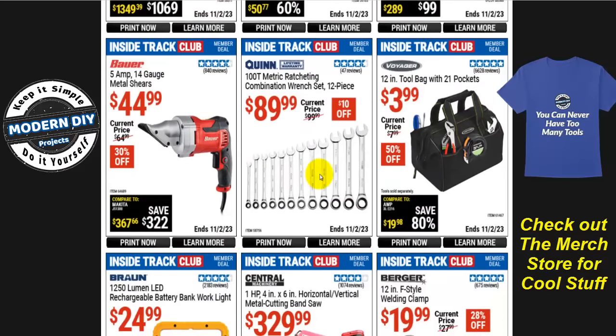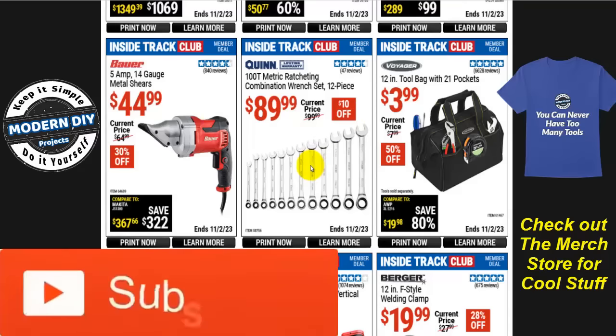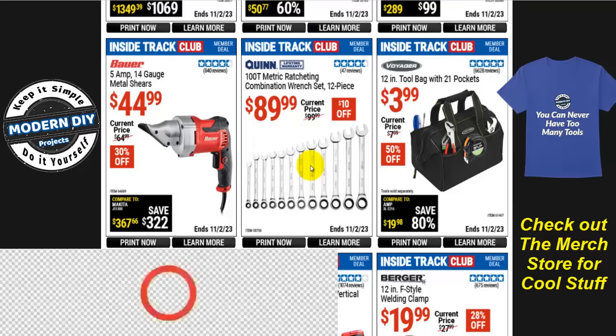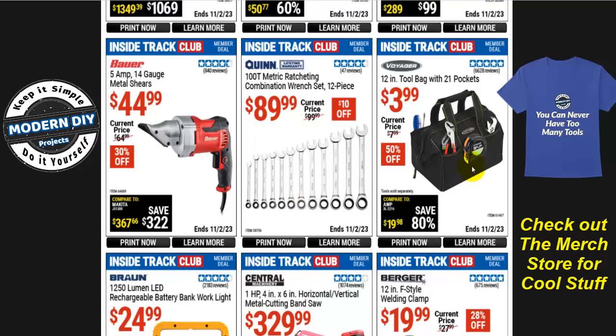From Quinn, the 100-tooth metric ratcheting combination wrench set, 12 pieces, is $90, normally $100, that's $10 off. I also have some interesting long wrenches and ratcheting wrenches coming up in a review soon — something special about them, so stay tuned. And if you need an inexpensive tool bag, the 12-inch Voyager tool bag with 21 pockets is only $4, half price, normally $8.